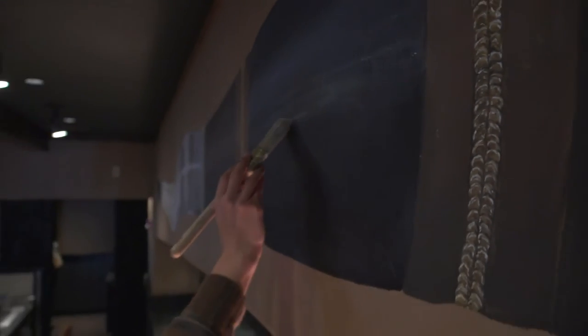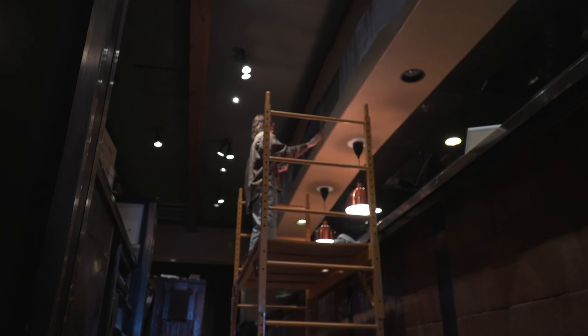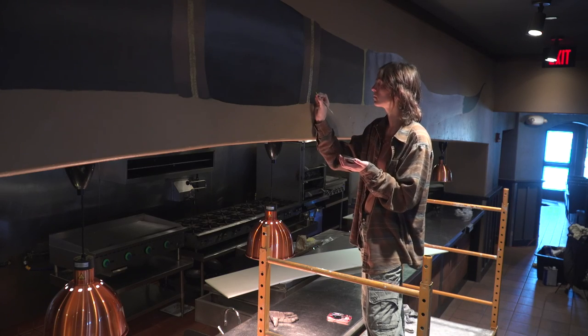It's another brush stroke in what Day hopes will be a long career creating. I'm very, very stoked that I have this chance right now. In Bend, Steve Kaufman, Central Oregon Daily News.